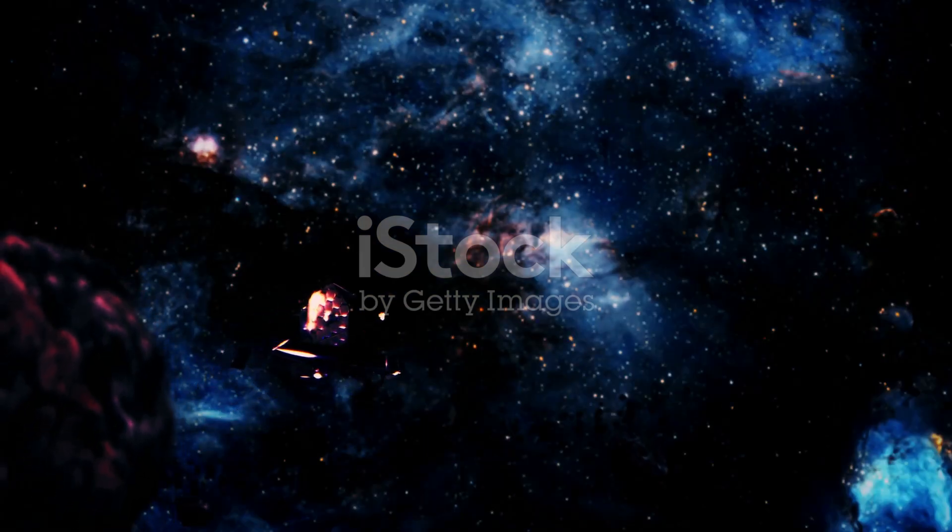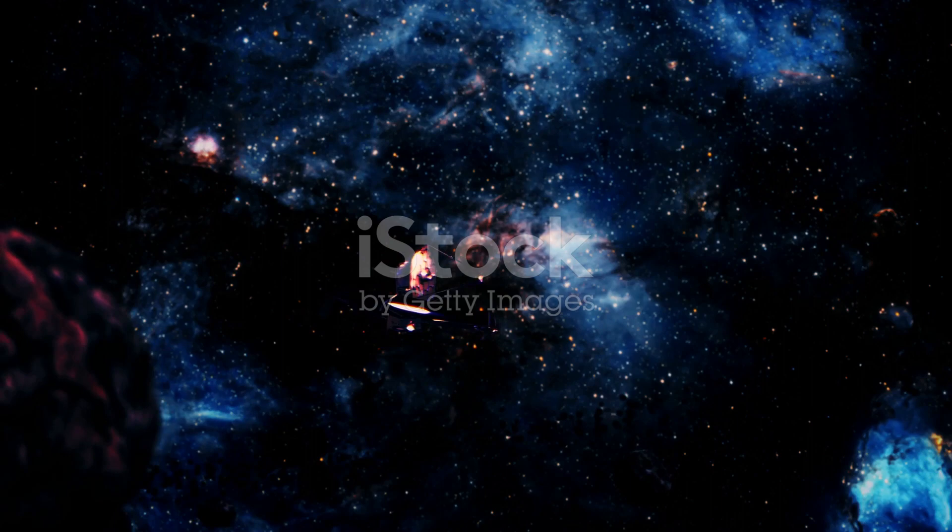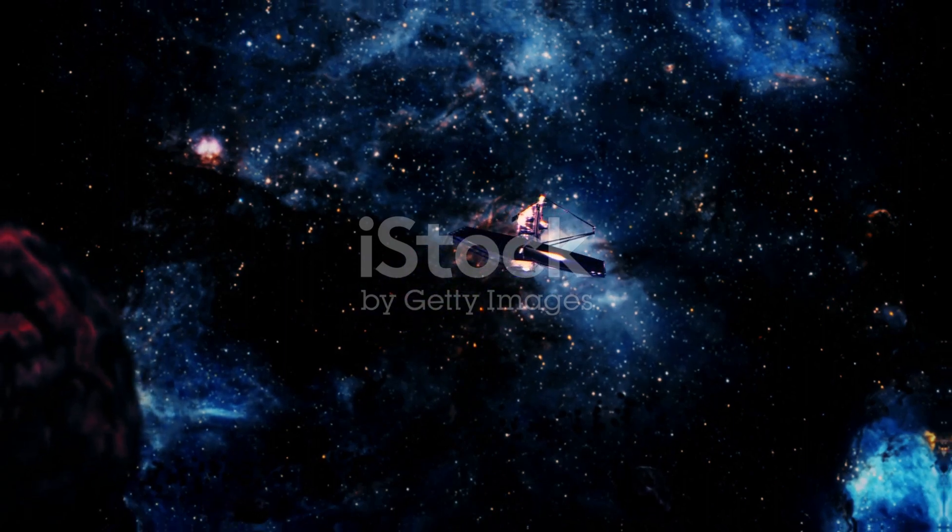So the next time you gaze upon the night sky, remember — we're getting closer to understanding the heart of our galaxy, one black hole at a time.